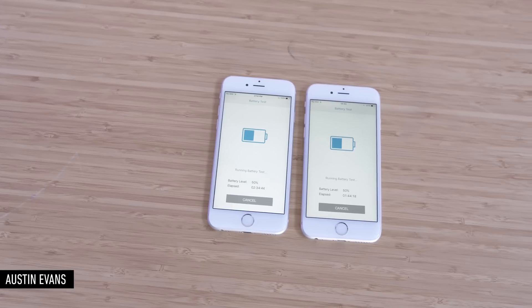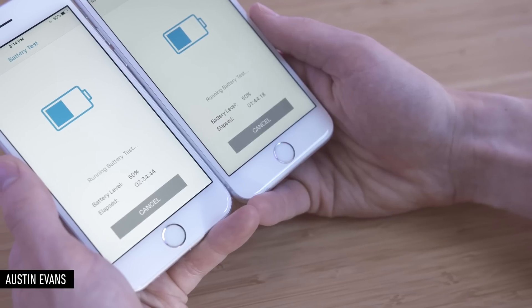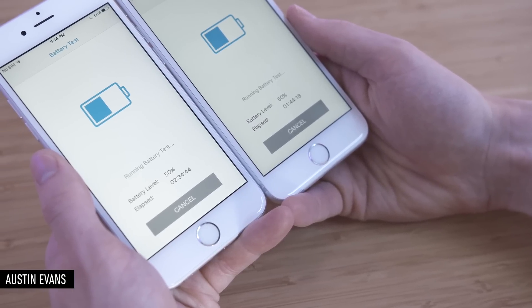Once people figured out there could legitimately be one of two different-sized A9 chips in your iPhone, they began testing to see if there's a real difference in performance and battery life between the two. Naturally, we'd expect the larger TSMC-built chip to do better at both — and it does. On the Geekbench battery test, the TSMC phone lasts up to 20–30% longer than the Samsung-built one.